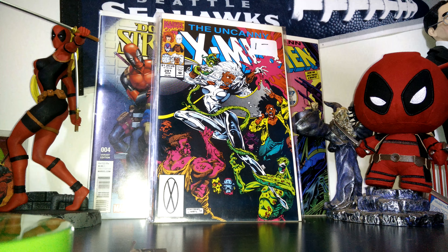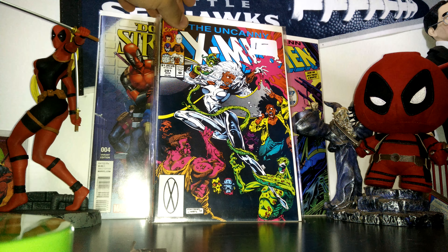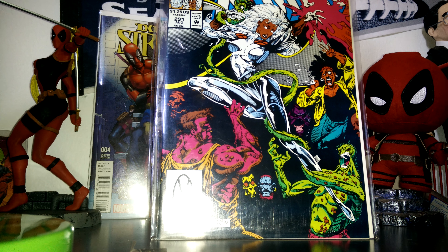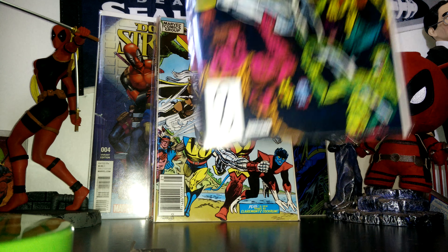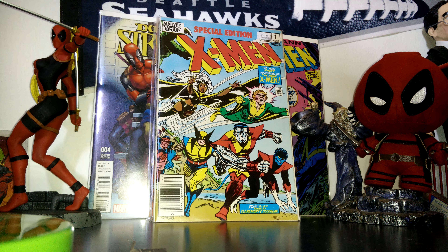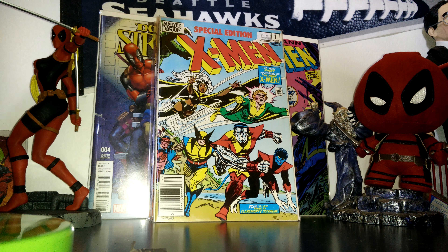And then issue 291 — nothing special that I know about this one. I had 290, so I got 291. It was a dollar, and I just thought the cover was super cool. Then they got Special Edition X-Men number one. This is a reprint of Giant X-Men number one, I'm pretty sure. It's got some other stuff added to it, but I just thought the cover was cool.